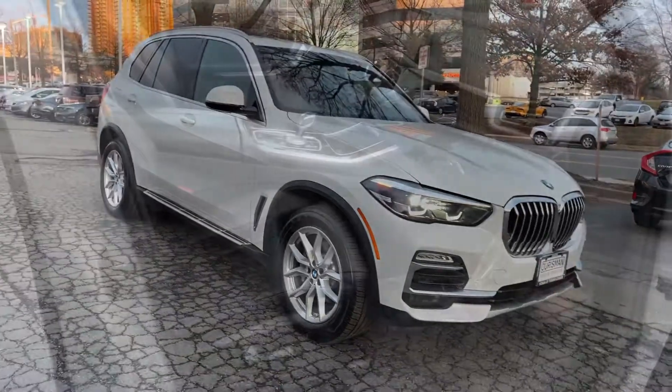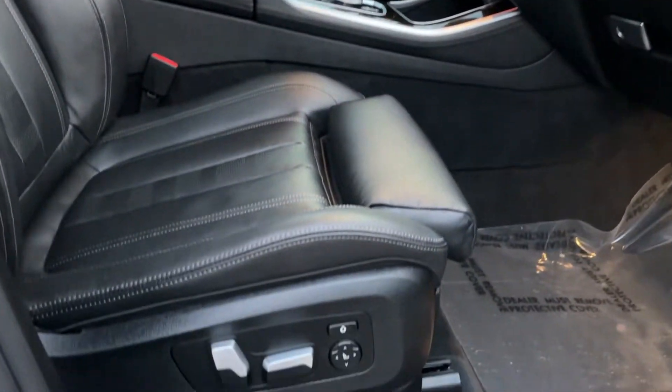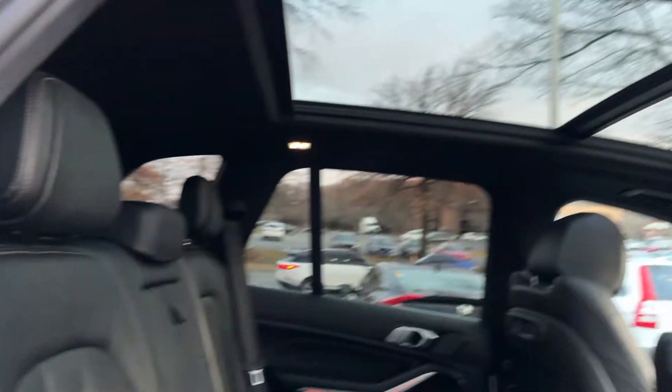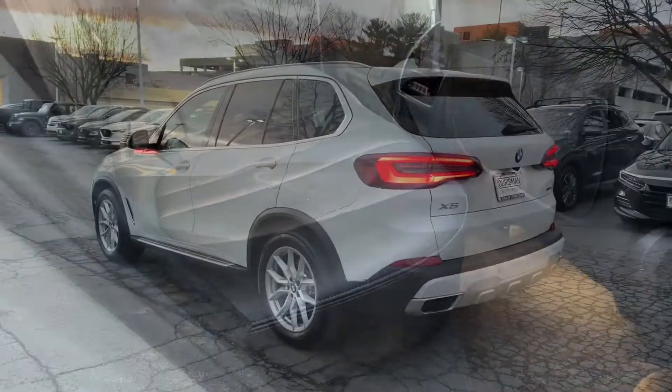These are just some of the great options this vehicle comes with: head-up display, Apple CarPlay and/or Android Auto, wireless charging station, navigation system, moonroof, keyless entry, remote engine start, power passenger seat, woodgrain interior trim, heated mirrors.